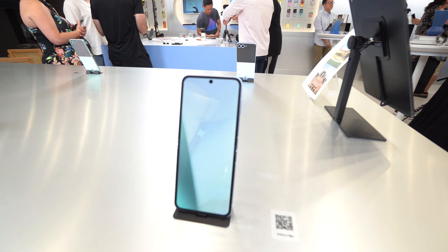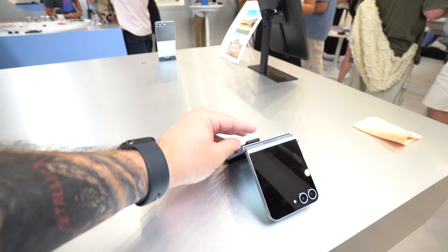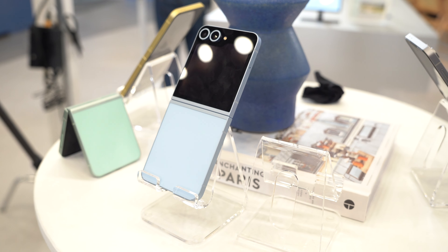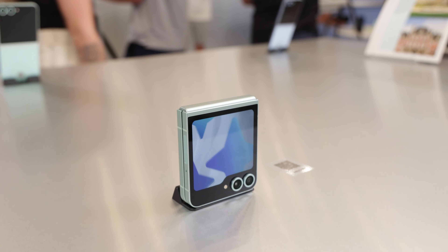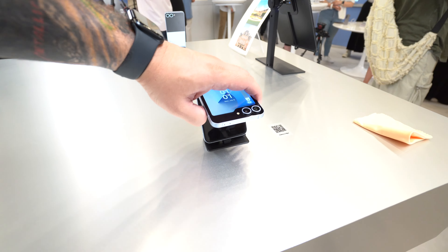Up first, we have the Galaxy Z Flip 6, which features a 6.7-inch dynamic AMOLED display with a 120Hz refresh rate. Weighing in at only 187 grams, and the fact that it folds in half makes it the perfect portable smartphone option. While it comes in seven different color variations, my favorite is definitely the Crafted Black, which is a Samsung.com exclusive color. The front screen is a 3.4-inch Super AMOLED display with a 60Hz refresh rate.